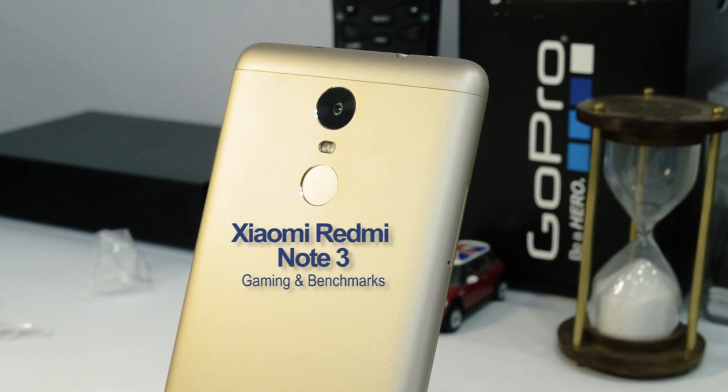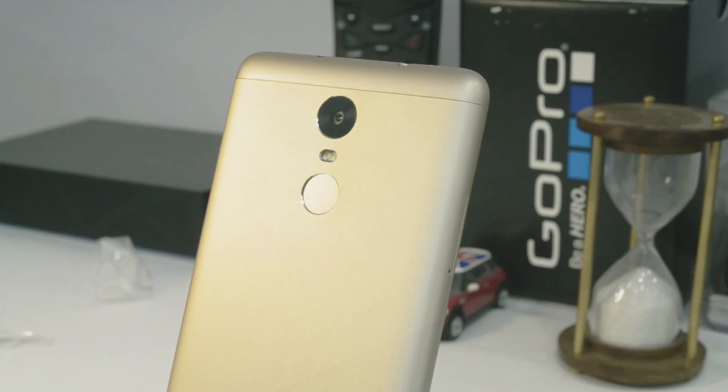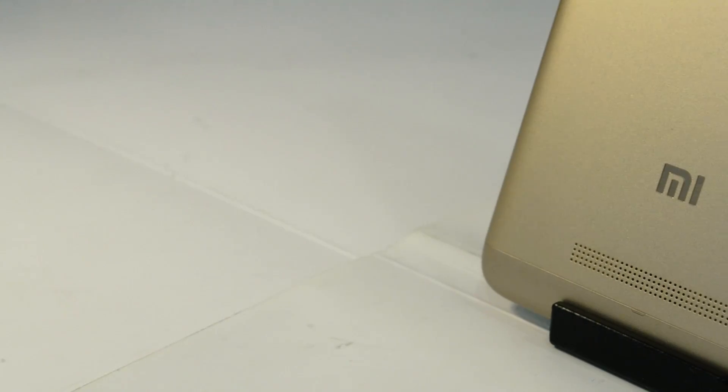The Redmi Note 3 comes with a Snapdragon 650 hexa-core processor, which is a very high performance chip and comes with the Adreno 510 GPU.